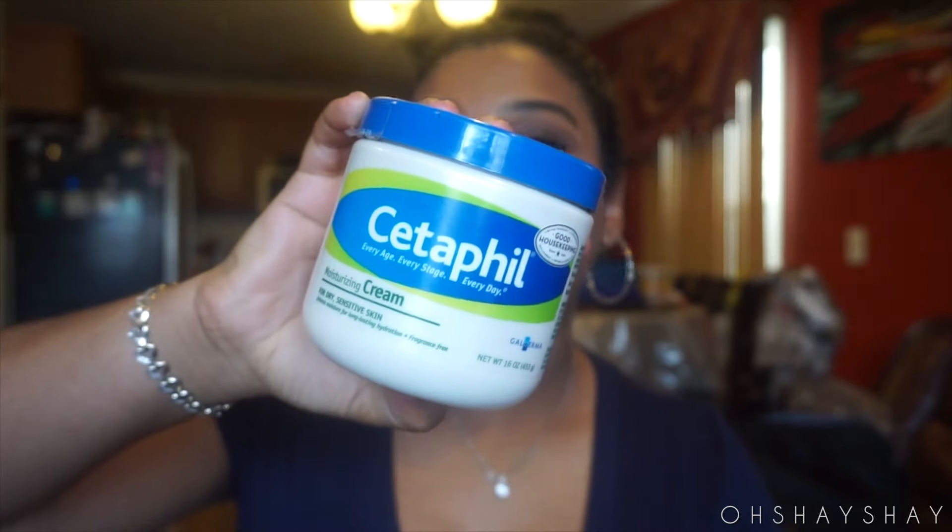I mentioned this in a previous video — it's my face moisturizer. I've been using Cetaphil since last month. I apply it right after I wash my face and it makes my face so moisturized. I love it.